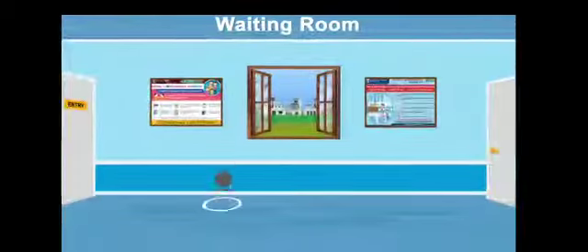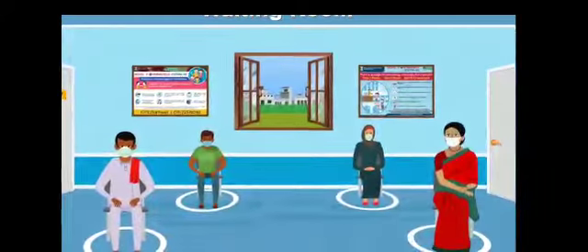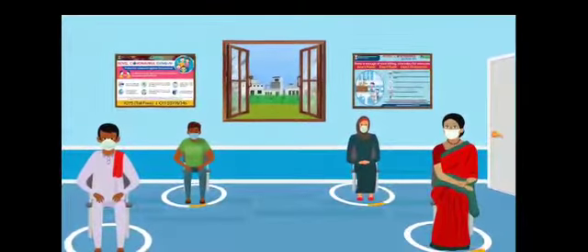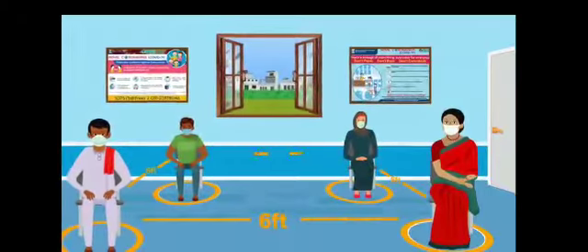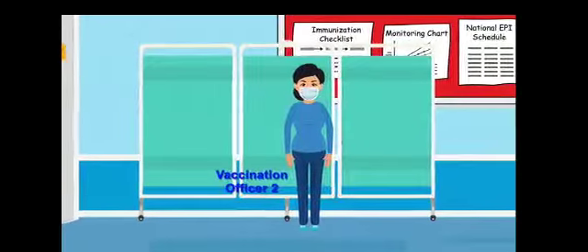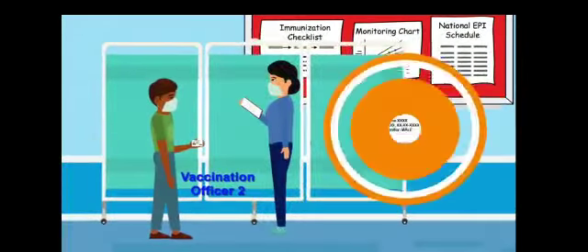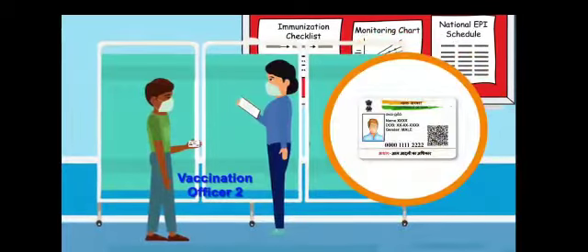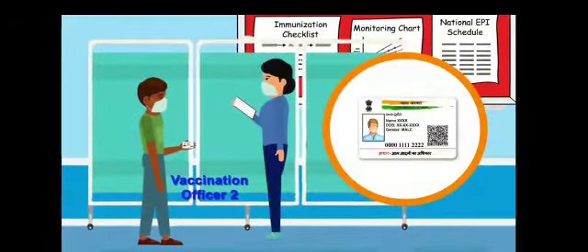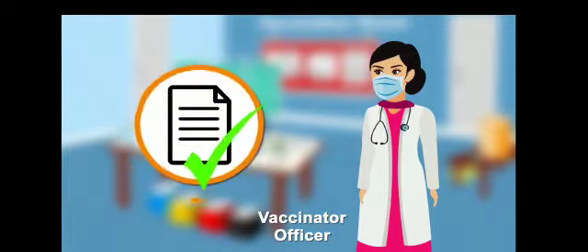After entry to the vaccination site, beneficiaries will wait for their turn for verification. The seating arrangement in the waiting room will be done with physical distancing. In the vaccination room, Vaccination Officer 2 will verify the identity of the beneficiary based on Aadhaar number or Aadhaar card or other alternate photo IDs as per the guidelines. The vaccinator officer will also be provided a printed list of beneficiaries.